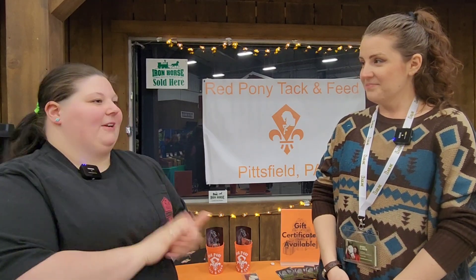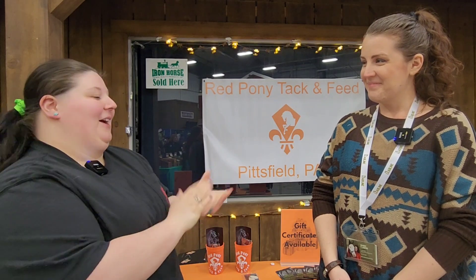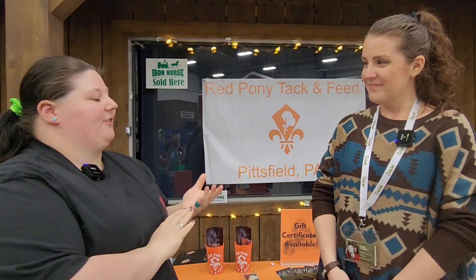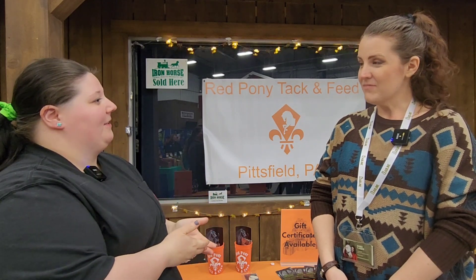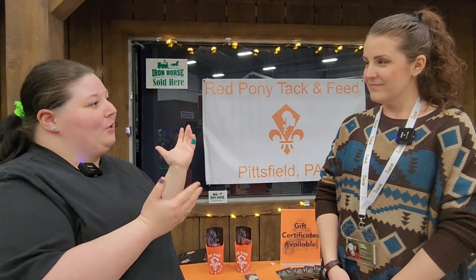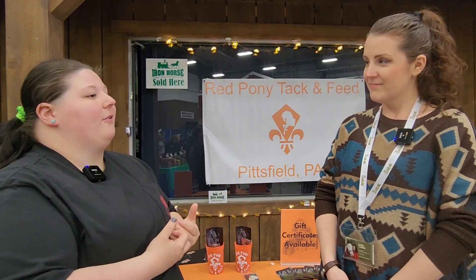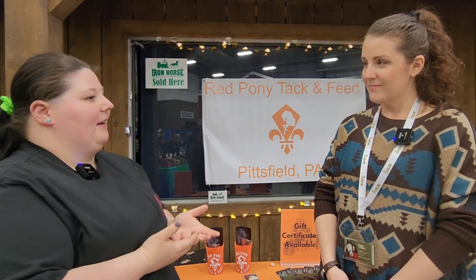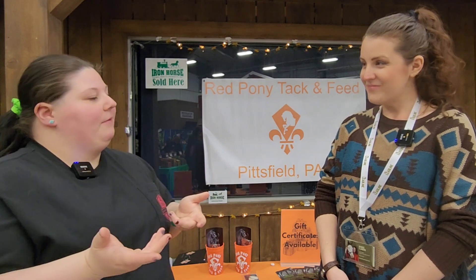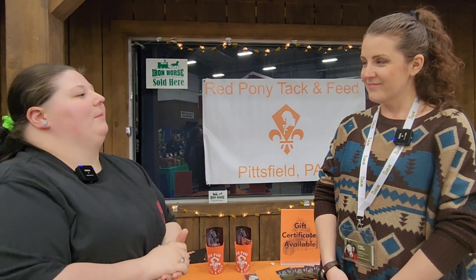So my goal was, when I started this in 2020 of all times, I noticed that there's a lack of tack and feed stores in my area. The last one that was there had just closed down — they had moved. So I bought up a lot of their inventory and started my own. And then I said, hey, I can't get grain other than what the mill makes and what Tractor Supply sells, and that's a common problem in my area.